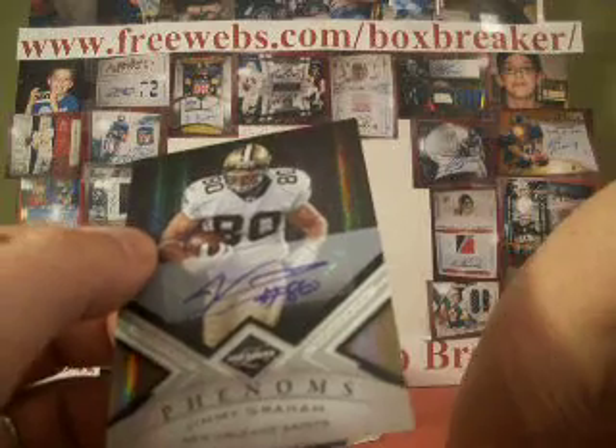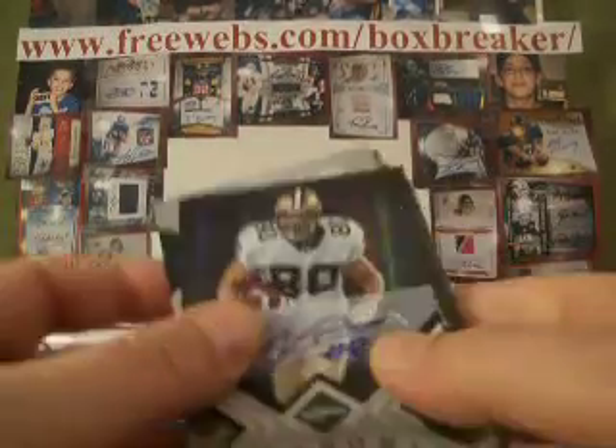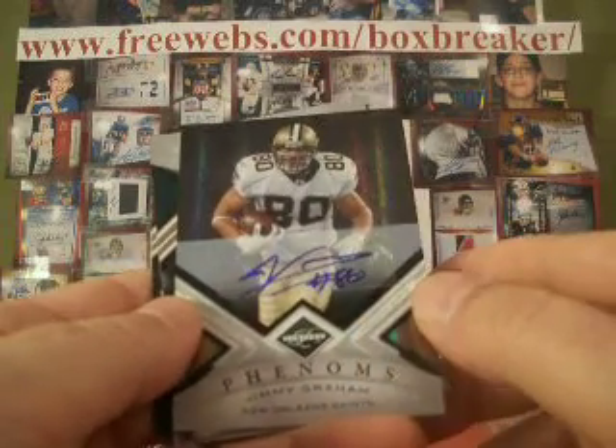That will do it for box one of 15 for just the 2010 product. We'll do two per video going forward. So stay tuned, it's going to be a long night.